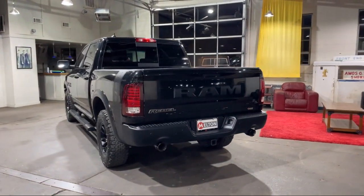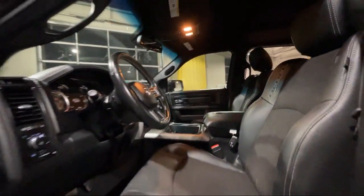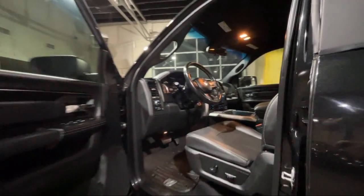It also features an 8.4-inch touchscreen display, leather-wrapped steering wheel, Apple CarPlay, and has less than 80,000 miles on the odometer.